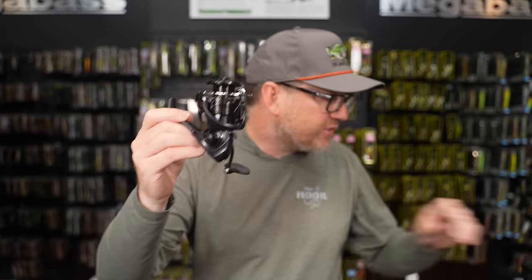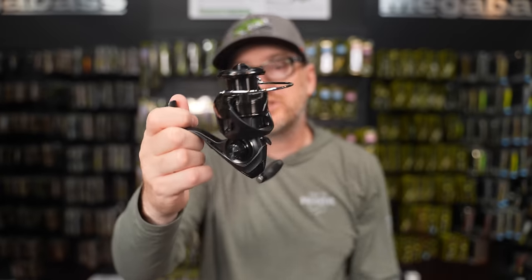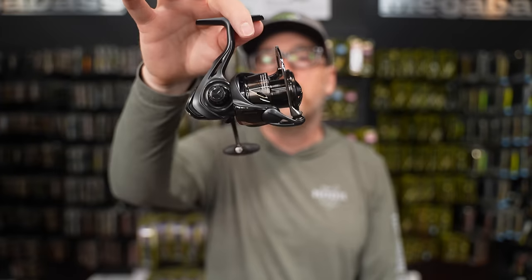At 6.3 ounces for the 2500 size, 6.5 ounces for the 3000 size — so if you're using a lighter weight reel or you're doing this strolling thing all day, weight does make a difference. There you go, Jeff — a brand new, yet another Totula in the lineup. The Totula Elite spinning is available now.